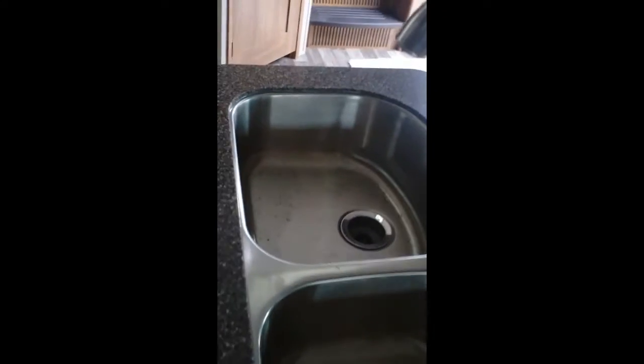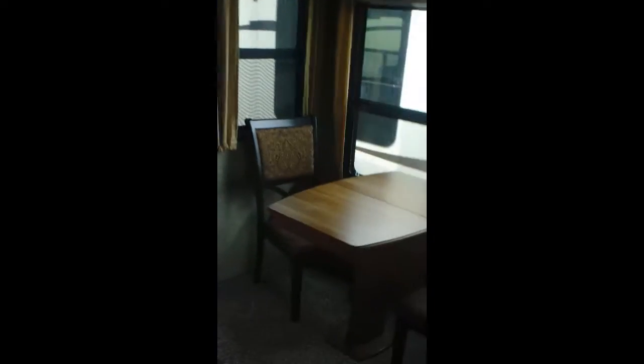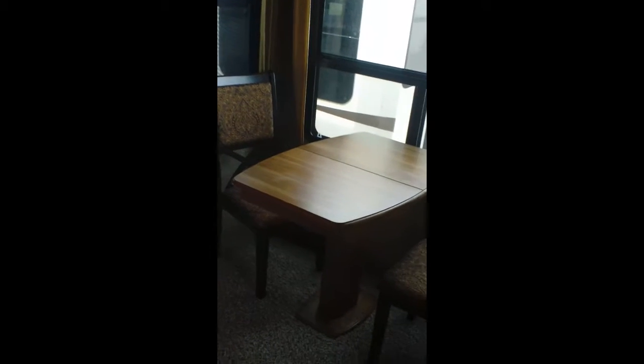Here we have the island with a high-rise pull-out faucet and a very large, deep sink, plus more storage down below the sink. Moving on, we have the dinette — the table does extend and you get two extra folding chairs that look exactly like the chairs sitting here. They've got storage in the seats as well.